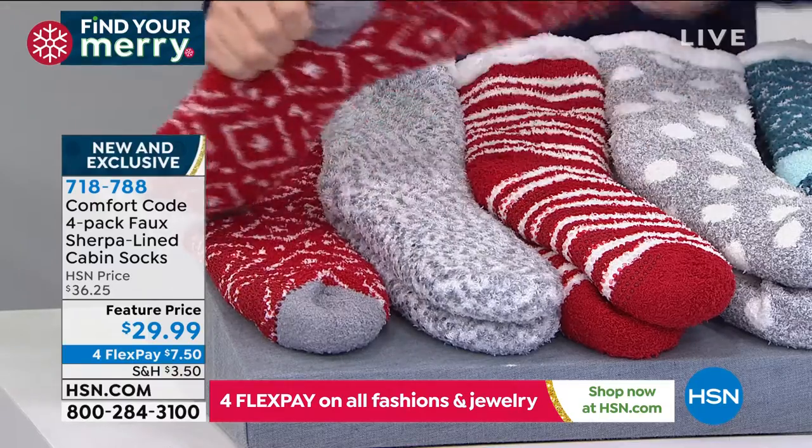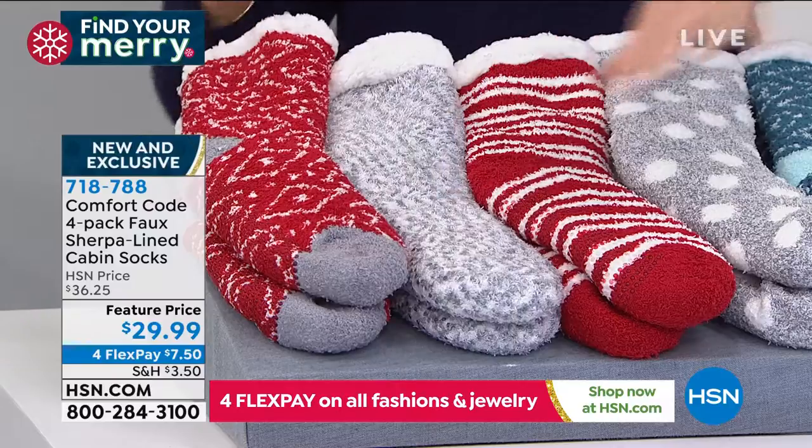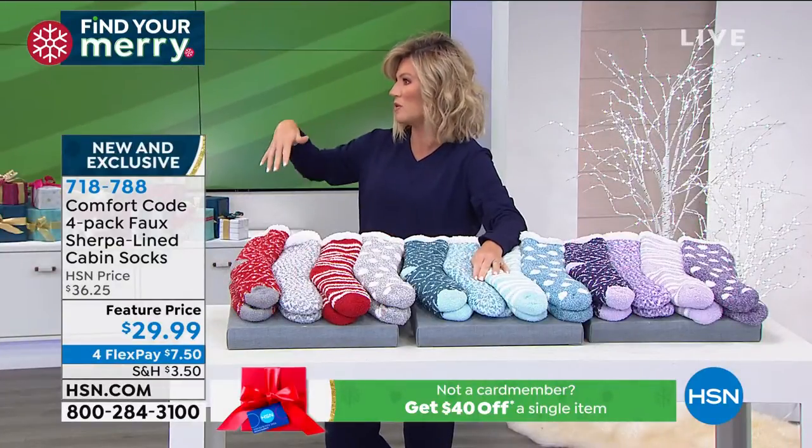And these are all machine washable. They've got great stretch, all Sherpa inside. If you have cold feet, there's nothing like having cold feet — your whole body's cold then.